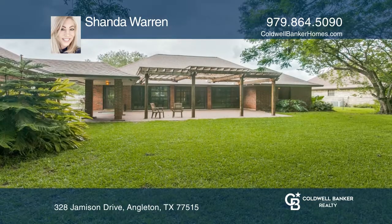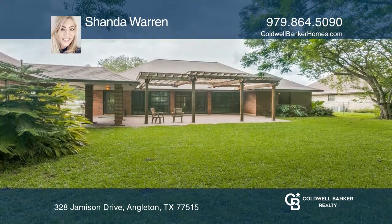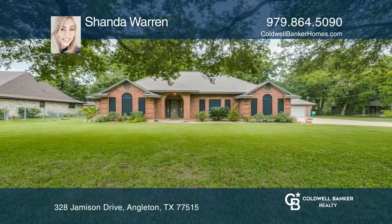Mature trees and a creek complete this property. See this beautiful home yourself by scheduling a tour with Shanda Warren.